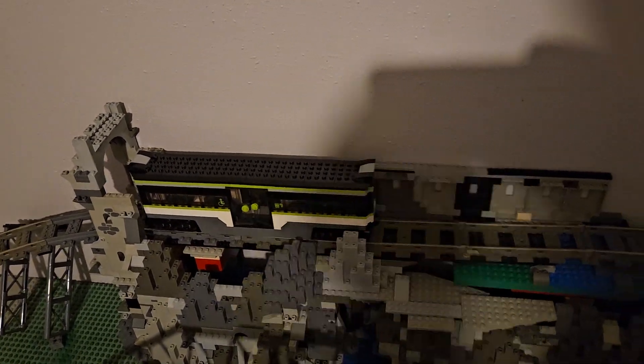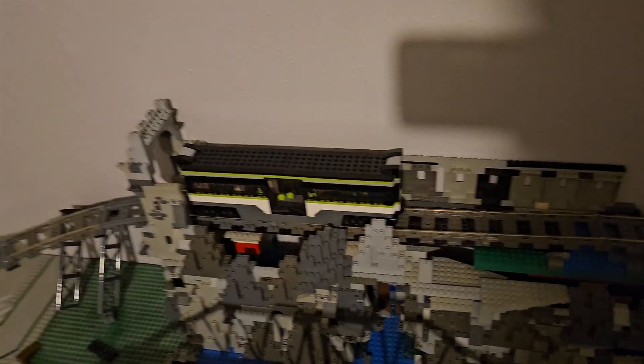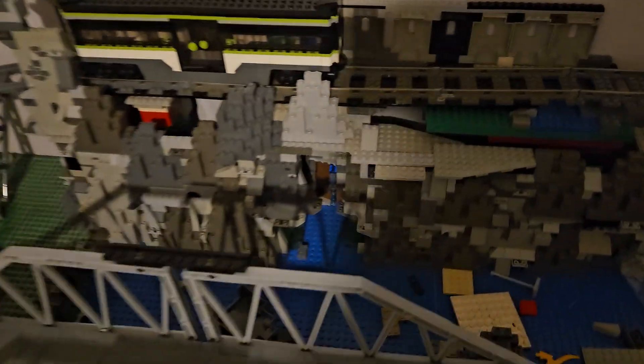All right, my LEGO fans and subscribers. I know this isn't animation, but don't worry — animations are coming soon, including a Wee Pals holiday Thanksgiving special and Christmas in a month or so. But this is the LEGO build update.